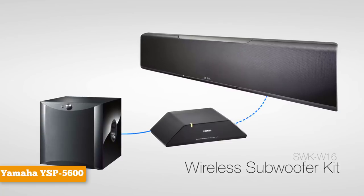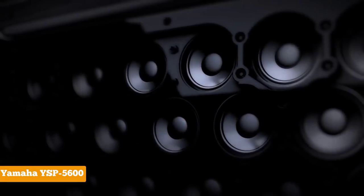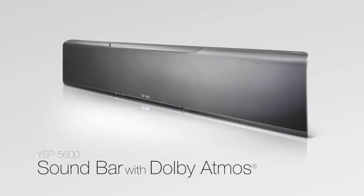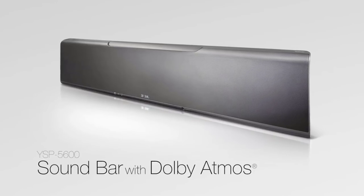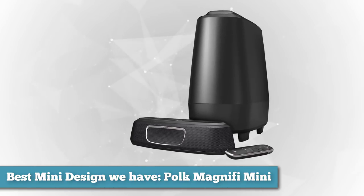The Yamaha YSP-5600 is the simplest way to plunge into the ear-opening new world of 3D surround sound. We would love to hear which of these soundbars you'd like to get — put that in the comments below. Next, as best mini design, we have the Polk Magnifi Mini.